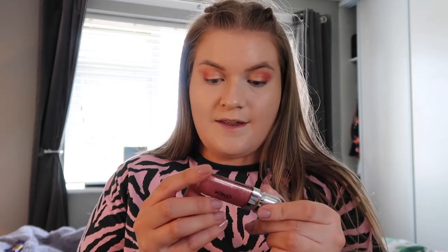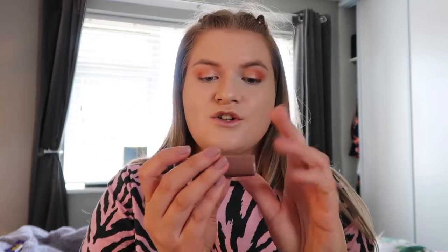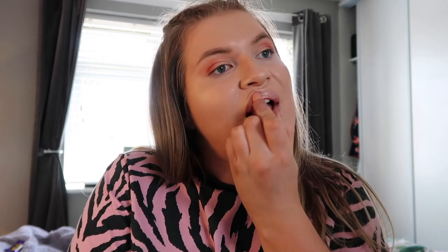Now we need to go on to lip gloss. I'm going to be using my Kiko Milano 3D Hydrogloss in shade 17 — it tastes like vanilla and I love it. Next is lipstick, so this is from Primark and it's called Lustre — it's a really nice almost pinky coral colour. Lip gloss and lipstick done.